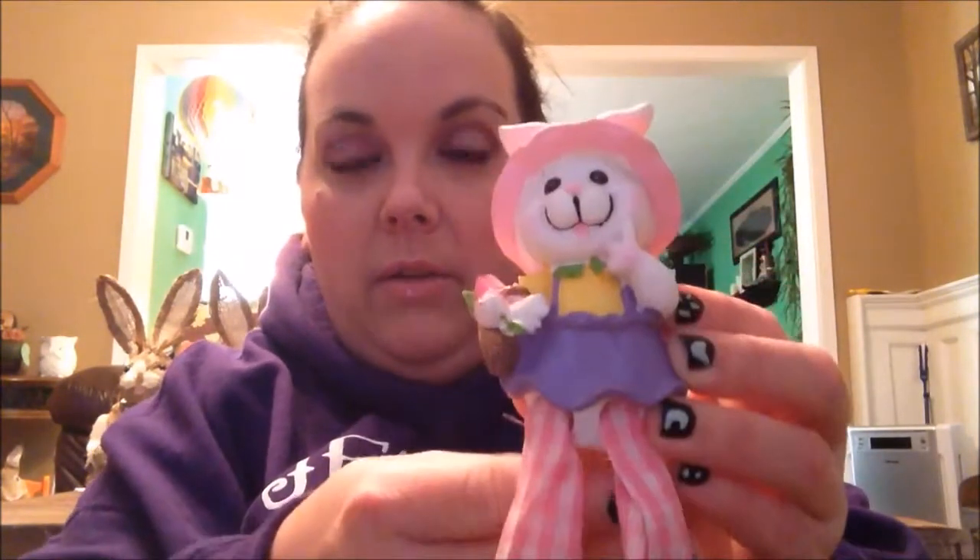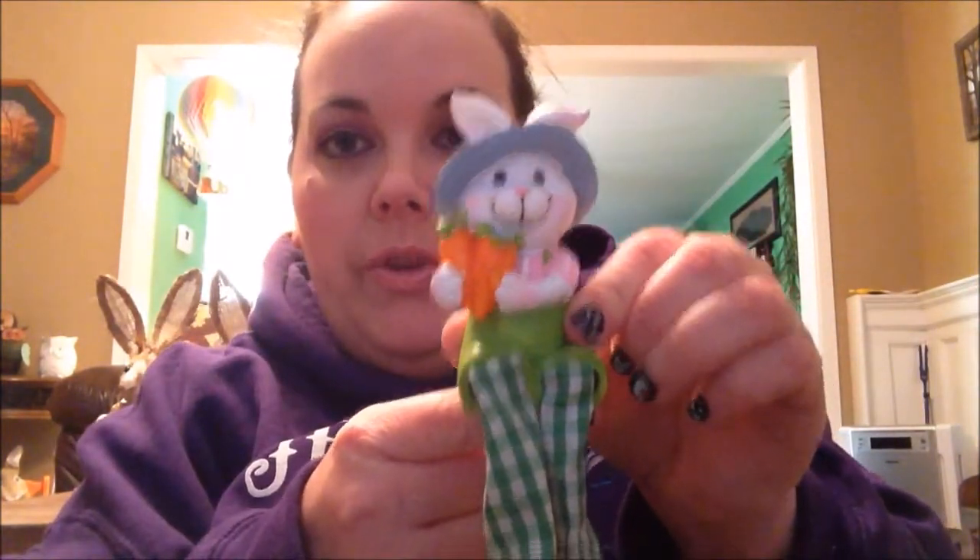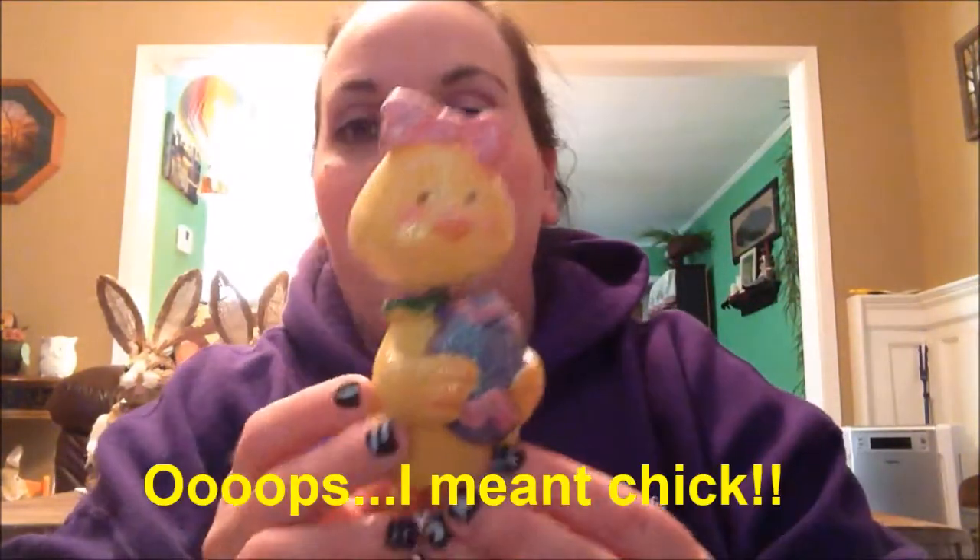Got a few little Easter knickknacks — this little bunny with the dangle legs, I thought she was really cute. And another one, a little boy with the carrots. I also got two little bobble heads — the little girl rabbit holding a carrot, and then the little duck. I thought she was cute. They had a few others, but those are the ones I decided on.